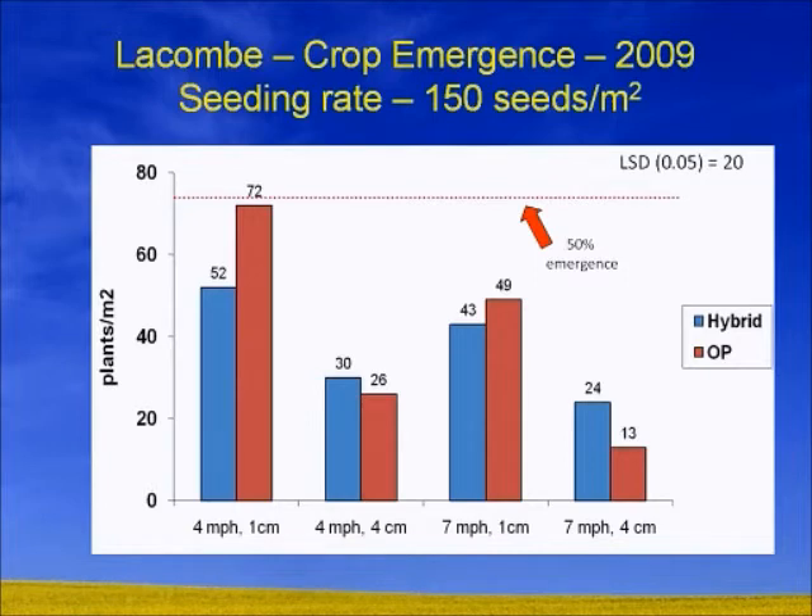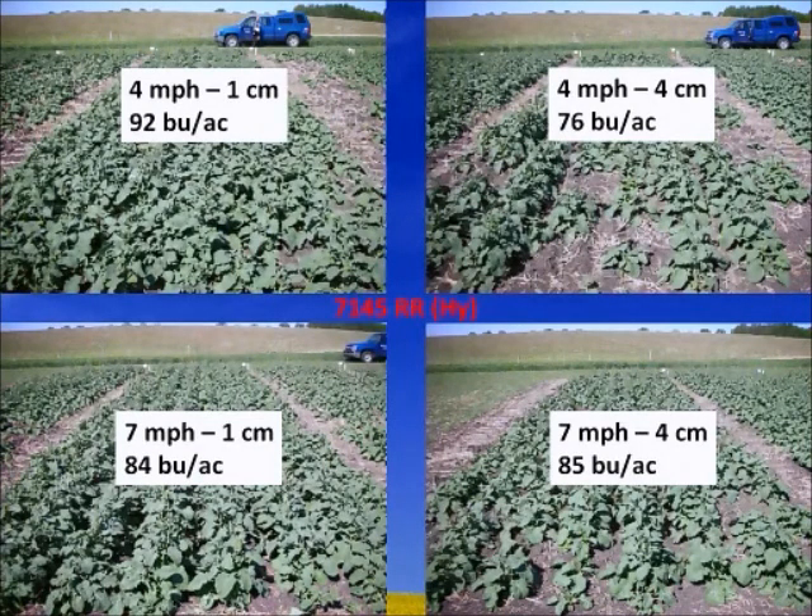Looking at the Lacombe yield trials — don't look at the bushels, just look at this as one year — overall with this variety, 92 bushels at the best conditions. At 7 miles an hour you lose about 6 to 8 bushels per acre — at today's economics of nine bucks, that's $72 an acre just from doing one thing wrong. If you do 4 miles an hour and bury it, losses are even worse. The 4 miles an hour at half inch deep gives you top-end yields. The big takeaway: by doing 4 miles an hour at half inch deep, we're at top-end yields.